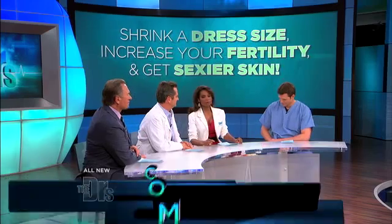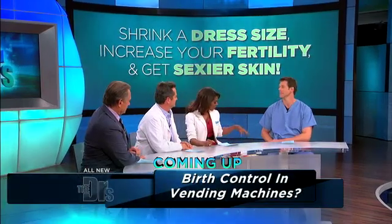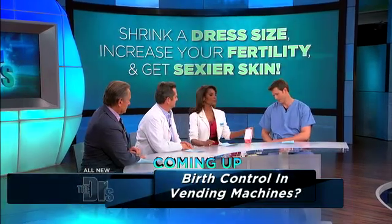Speaking of fertility, over seven million couples struggle getting pregnant each and every year. Women take the brunt of this, especially with women working longer before having babies. We're always worried about whether we can still get pregnant. A lot of times you can take over-the-counter things to determine if you're still fertile or if you have a good ovarian reserve.